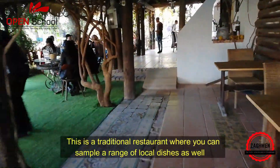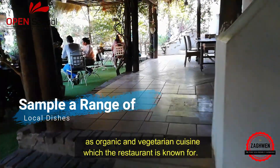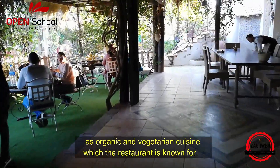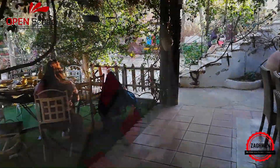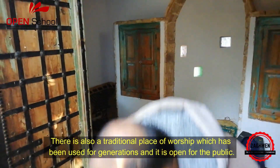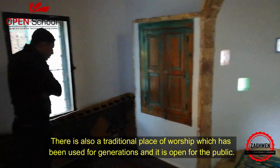This is a traditional restaurant where you can sample a range of local dishes as well as organic and vegetarian cuisine, which the restaurant is known for. There is also a traditional place of worship which has been used for generations and it is open to the public.